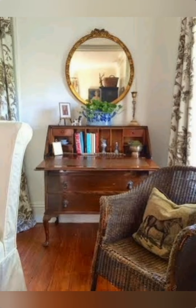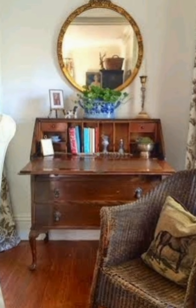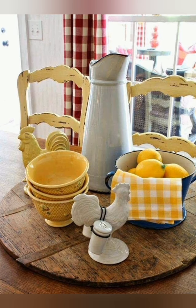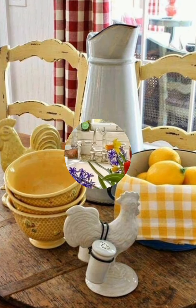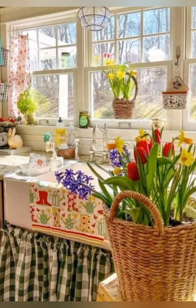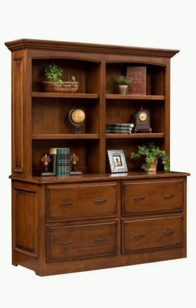The traditional English country farmhouse style is not just about a specific look, but about a way of living that values comfort, practicality and beauty. It embraces imperfection, celebrates craftsmanship and seeks to create a home that feels like a haven.